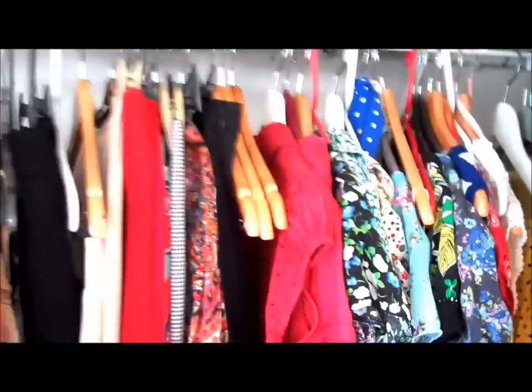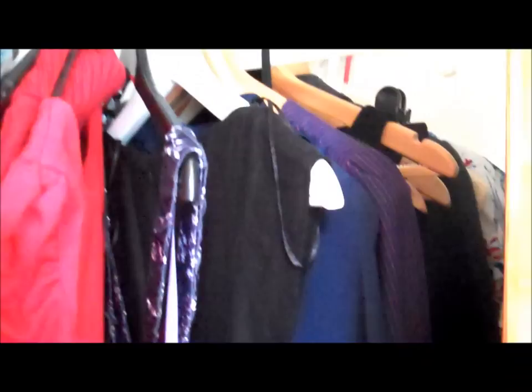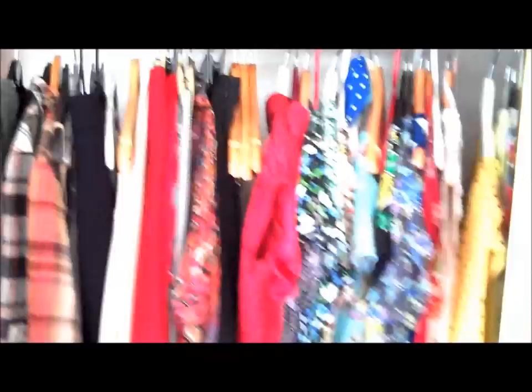And then here are my skirts and dresses. Again, at the back here I tend to keep all of my evening dresses that don't come out so often. Just because, as you know, I like things to be easy and practical — if you can't get to it, you're not going to use it.